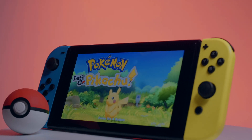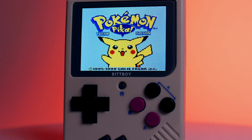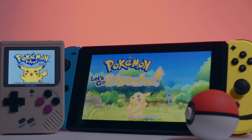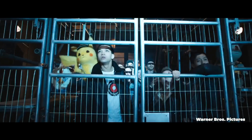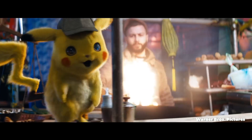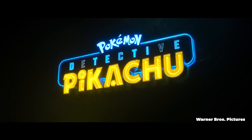With Pokemon Let's Go Pikachu, the Pokemon company decided to recreate Pokemon Yellow, which was the first game to really take after the anime, focusing on Pikachu as your partner companion. Now appearing in multiple games and animated movies, 2019 will be the first time we see our beloved yellow friend take to the live-action big screen as Rhyme City's coffee-loving sleuth in Detective Pikachu.